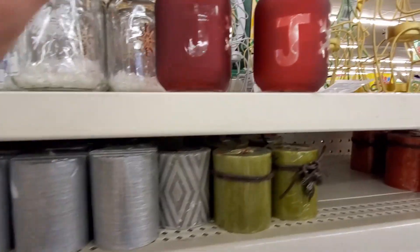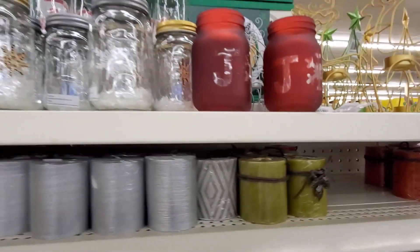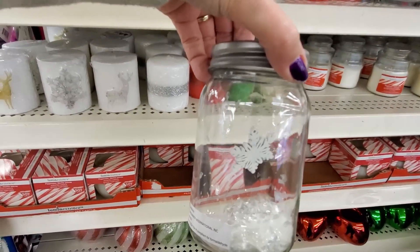I have seen these little joy mason jars in several Dollar Trees. I picked these up last year, added some twine and some greenery around them, and put a candle in them and gave them as gifts to co-workers last year and they loved them.